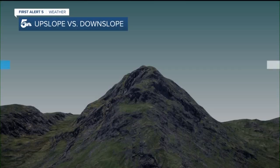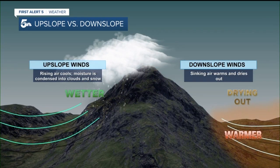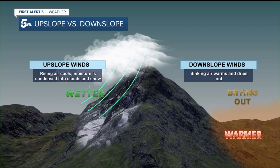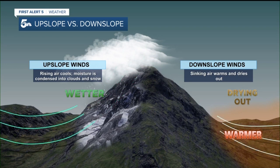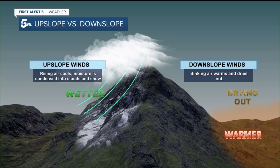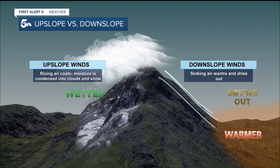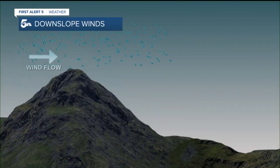To explain what's happening, let's take a look at the difference between upslope versus downslope flow. With winds generally flowing west to east across the country, upslope winds occur on the western mountain slopes — this causes rising air to cool and moisture to condense into clouds and snow. On the eastern slopes, the opposite side of the mountains, sinking air warms and dries out.